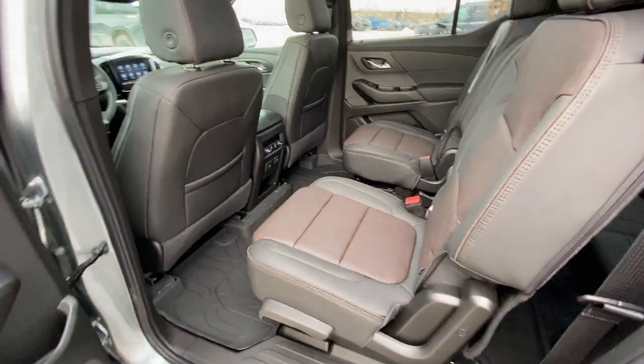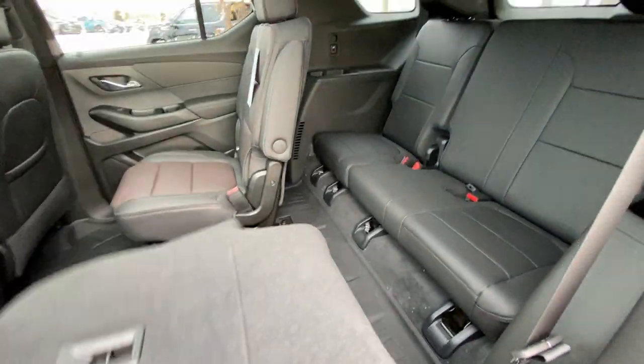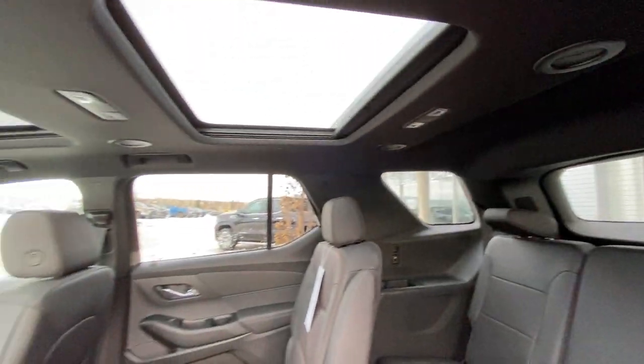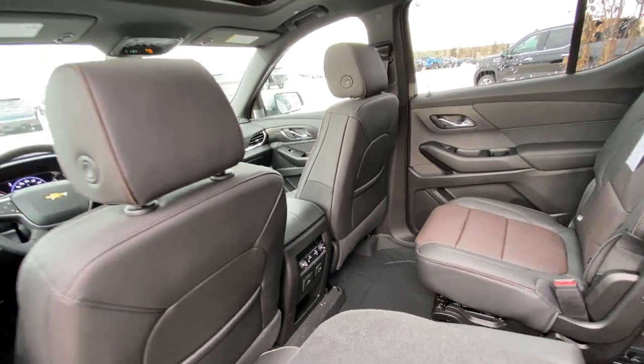Jumping into the interior here, we do have the leather captain's chairs, both car-seat ready as well as heated. Seats fold down nice and quick, giving you access to your third row — a 60/40 leather split. Over top, a black headliner with a dual-panel sunroof system, LED lighting, and heat vents. Rear climate control, heated seats, USB ports, and an outlet.